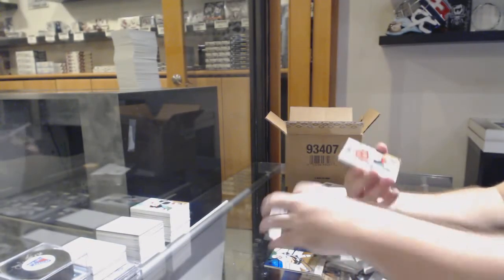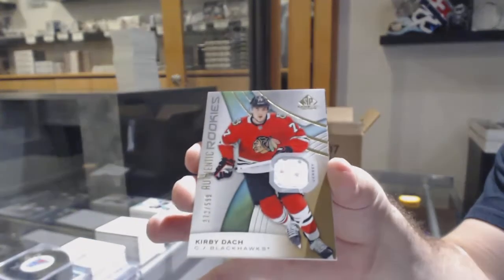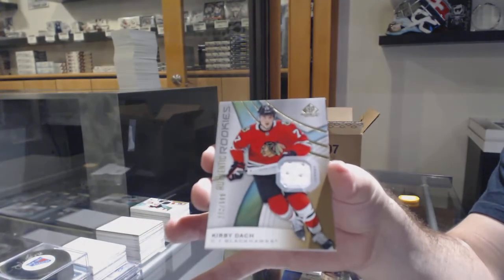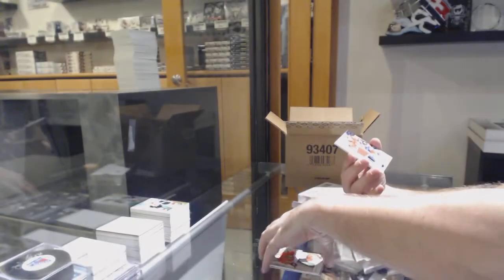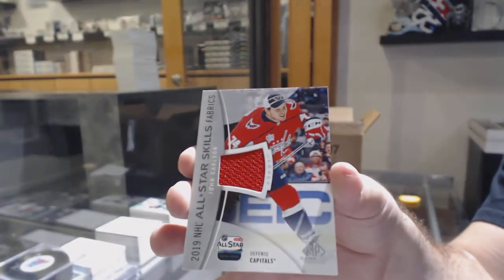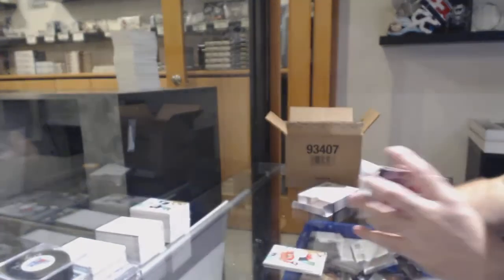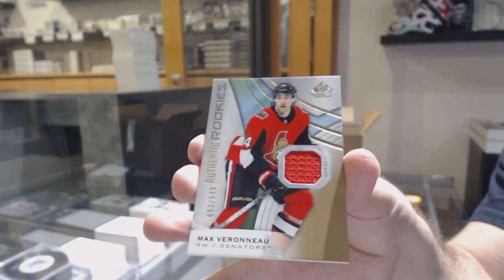This is box number six. For the Hawks, 599 Kirby Dach. Skills jersey, John Carlson for the Caps. And we've got for the Ottawa Senators, to 599 Max Veranu.